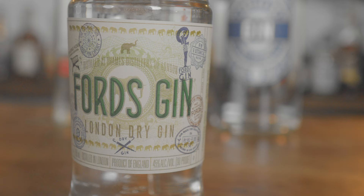Ford's Gin has a nine-botanical recipe, distilled in London. The bottle has passport stamp designs on it, which is kind of cool. I like that it looks a little different from other bottles out there — it stands out on its own. It's got a nice look. For the price, it's a good bottle to have if you want the aesthetics.